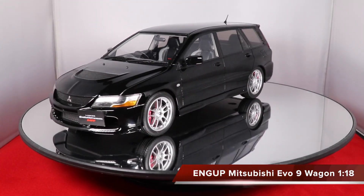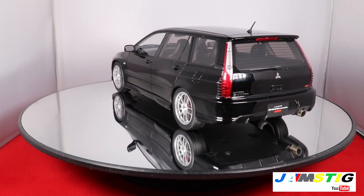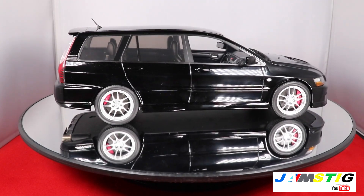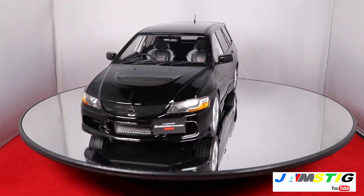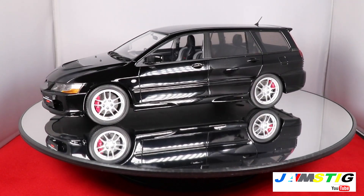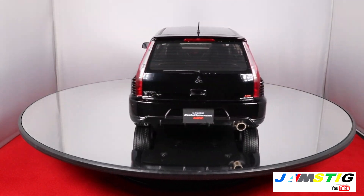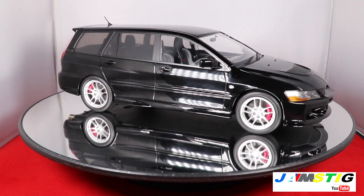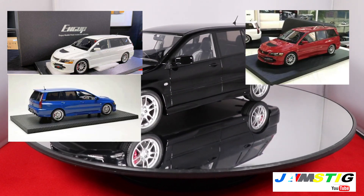Welcome back to the channel everyone. Today we have the Engup Mitsubishi Lancer Evolution 9 MR Wagon — never sold in the United States. Only 2,500 of these were built and they were sold exclusively in Japan. This one is in black; they also have white, red, blue, and silver available.